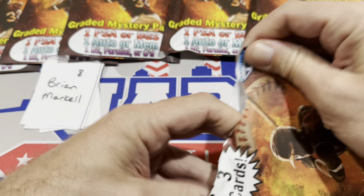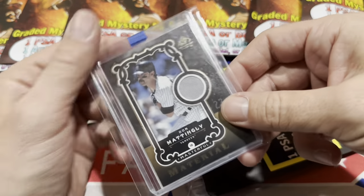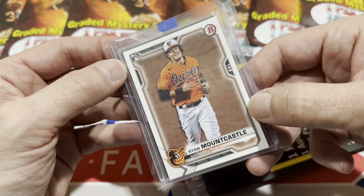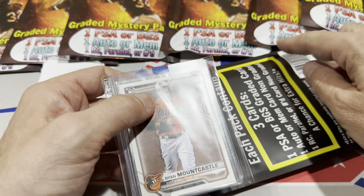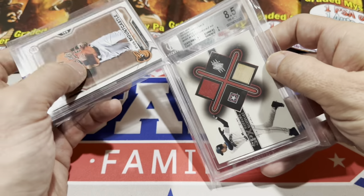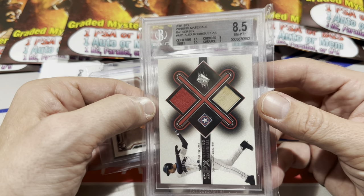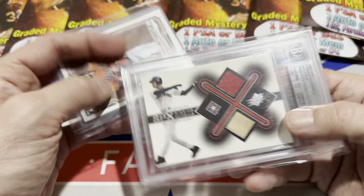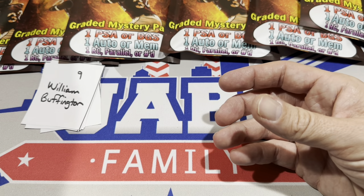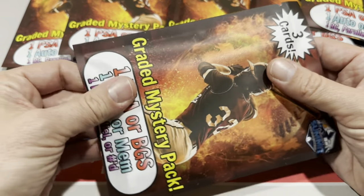Brian Markle coming up next. We have a Don Mattingly from Legendary Cuts — nice, game-used jersey. Ryan Mountcastle is the rookie. And the hit for Brian: our first BGS of the day. It is a Winning Materials Alex Rodriguez BGS 8.5 dual relic. Probably the worst pack so far — I guess they can't all be winners. It'd be nice if every pack was.